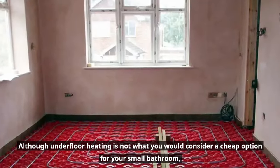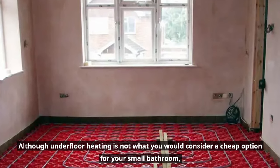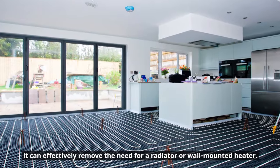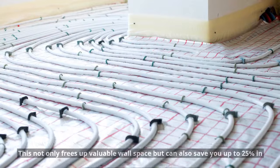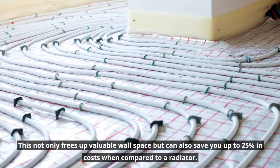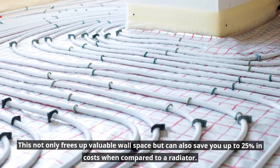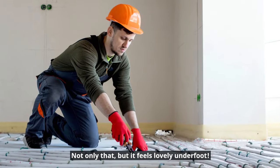Consider fitting underfloor heating. Although underfloor heating is not what you would consider a cheap option for your small bathroom, it can effectively remove the need for a radiator or wall mounted heater. This not only frees up valuable wall space but can also save you up to 25% in costs when compared to a radiator. Not only that, but it feels lovely underfoot.